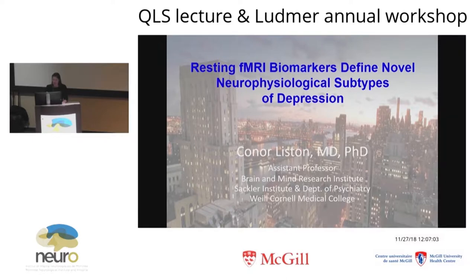He then went on to do a part-time post-doc while completing his residency at NYU with Wenbao Gan. After that, he went on to a second post-doc with Carl Dysroth at Stanford, and was then recruited back to Weill Cornell, where he set up his own group about four years ago. Connor is an unusually interdisciplinary scientist and also a practicing clinician. In his lab, he uses cutting-edge imaging techniques combined with tools like optogenetics and in vivo imaging.